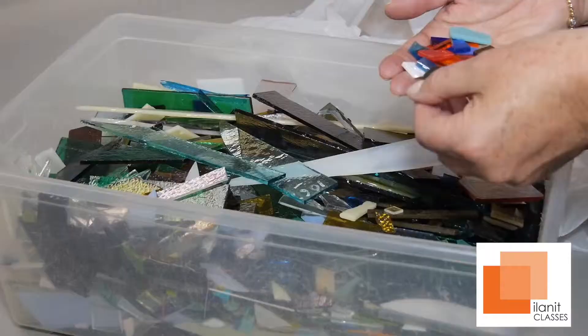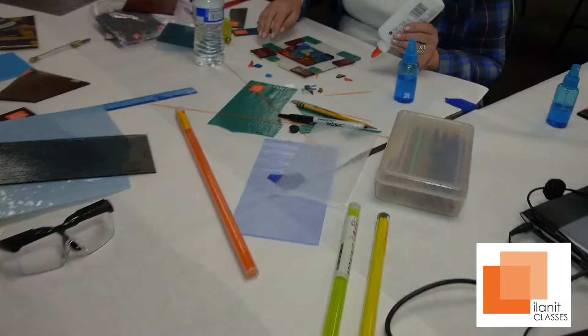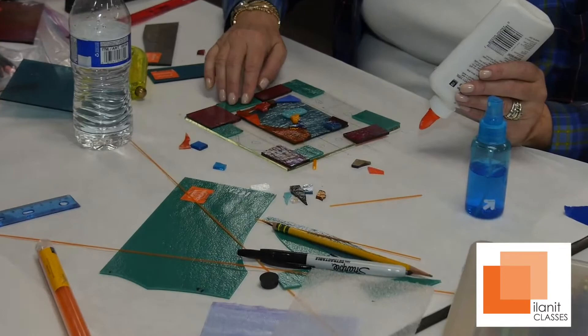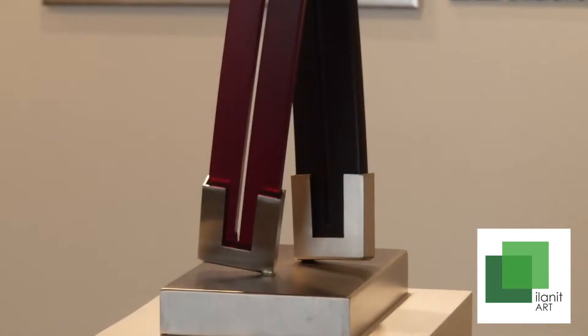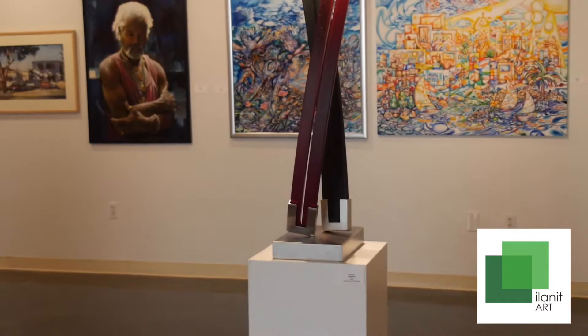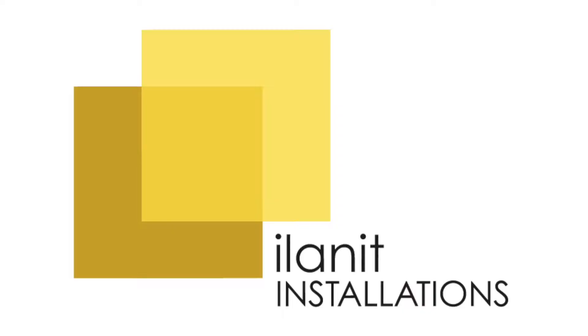Today we're creating vases. In 2010, I got a very unique opportunity to build a mechiza, which is a room divider for Chabad Hebrew Academy in Scripps Ranch, San Diego, California.